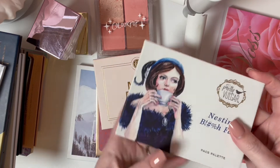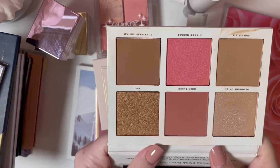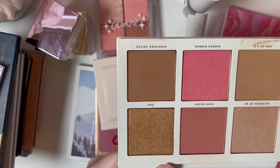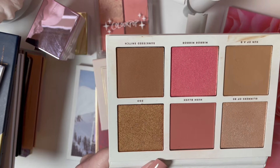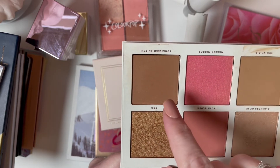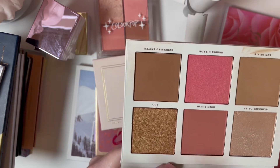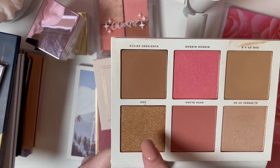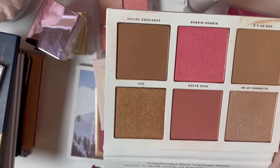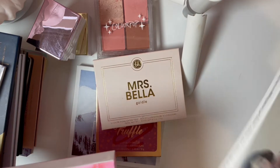One of my absolute most favorite face palettes is the Pretty Vulgar Nesting Bitch Face palette. It has a highlighter, a brownish blush or light bronzer depending on shade and preference, a shimmery blush topper, a dark bronzer, and a dark highlighter. I don't touch either of the two darker shades. I like enough of the shades to keep the whole palette. I could do a look using all of these with some as eye shades and some as cheek shades, but I'm lazy.